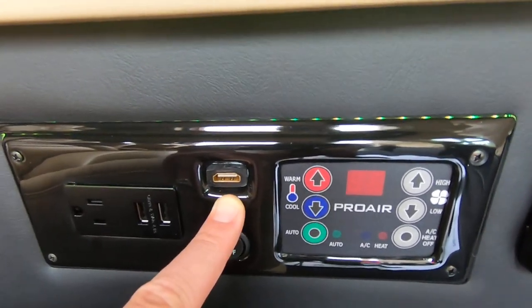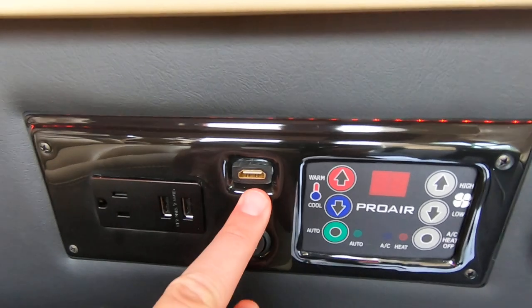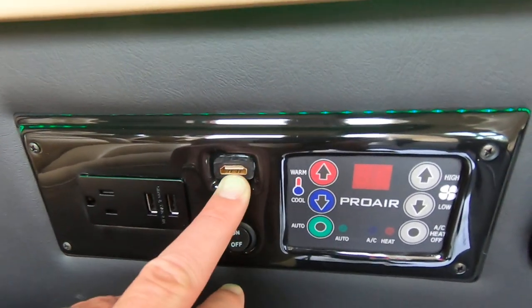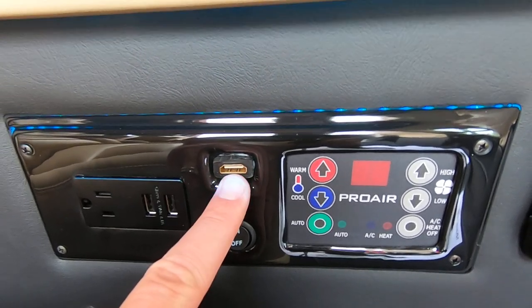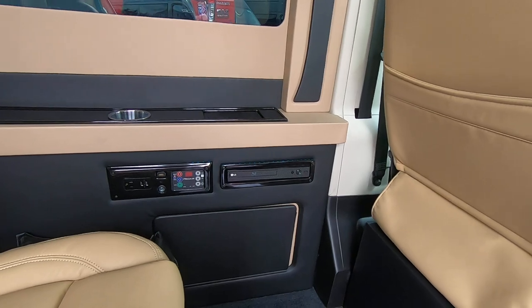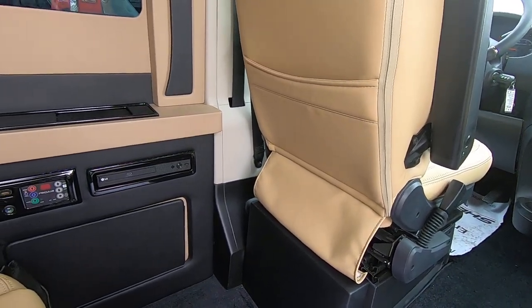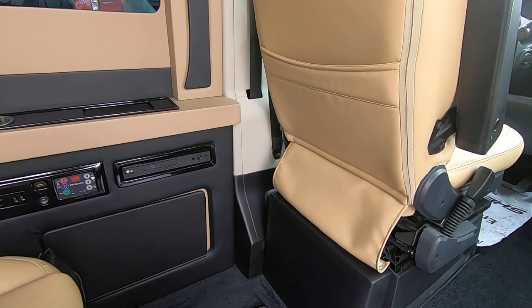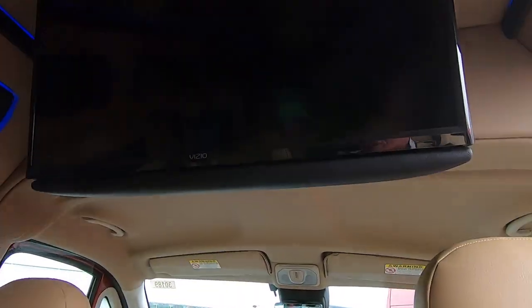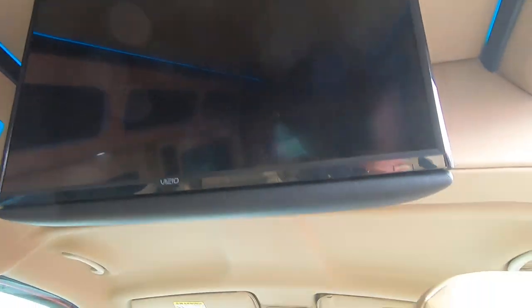Yes, that means you can take anything that uses HDMI connectivity — plug it in right here, hook your HDMI cable right there, change the source on your television, and you're off and running with your Sony PlayStation or Microsoft Xbox. Or maybe you want to do some work in the back of this van on your laptop and use a bigger screen — no problem, got you covered right there.